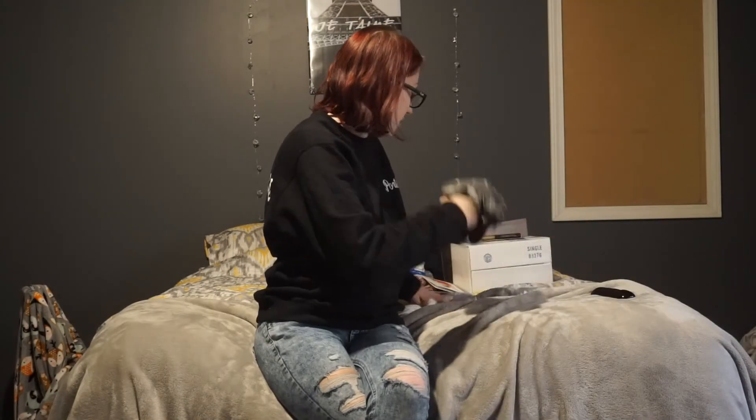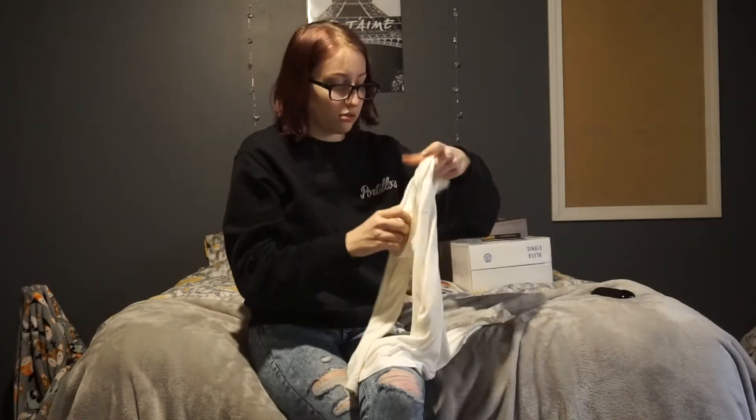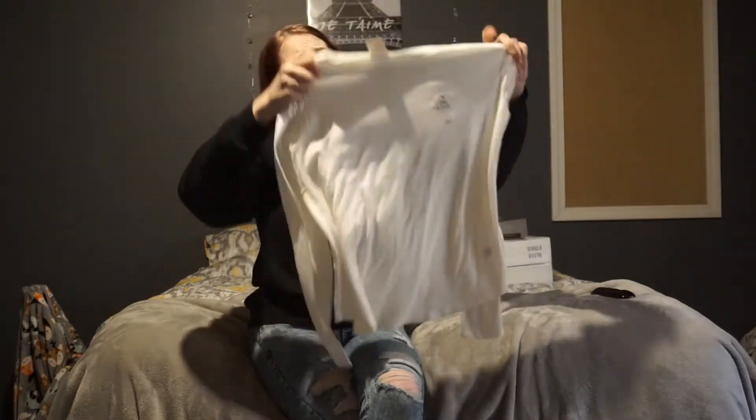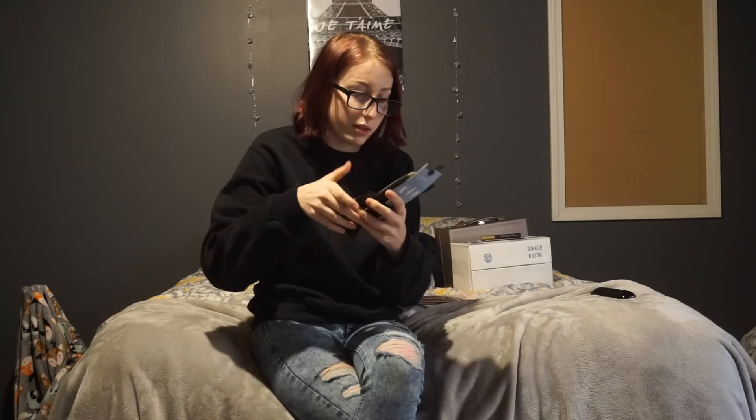And then I got some pajamas. I have these cute little shorts that are like star constellations, and it goes with this little white shirt — it's really soft. Some socks, and I'm wearing some right now, and they're really fuzzy. Just look a bit like plush. And then more socks — we love socks. They're called Cuddle Duds. That's cute.